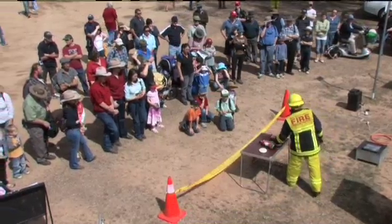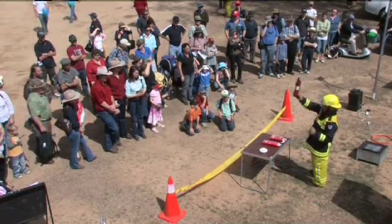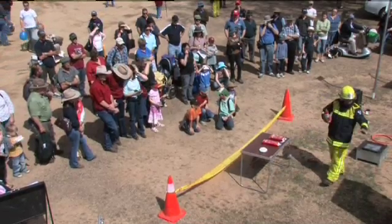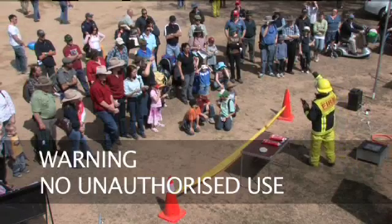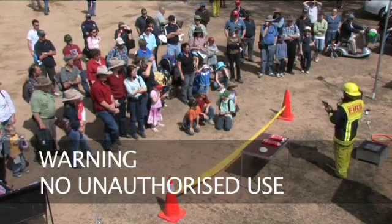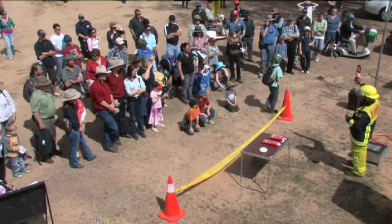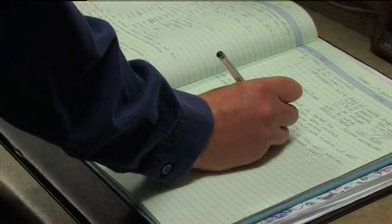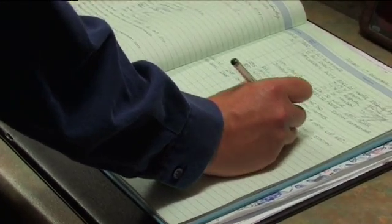Before use, operators must view this instructional DVD and read the recommended practice publication. The firefighter delivering the commentary must be trained and signed off as competent in the use of the portable kitchen fire simulator. This firefighter supervises the demonstration. Station commanders must sign off in the station occurrence book that this has occurred.